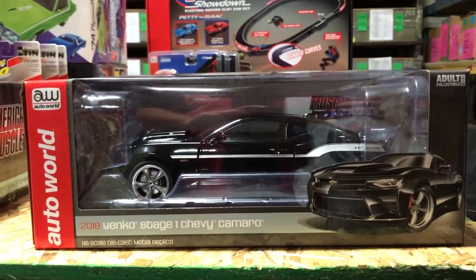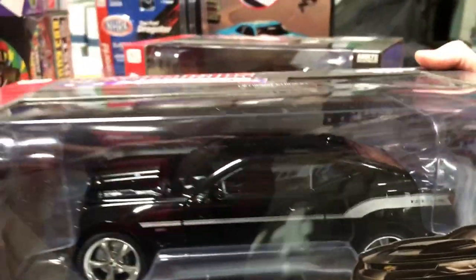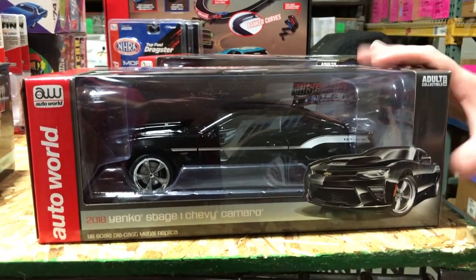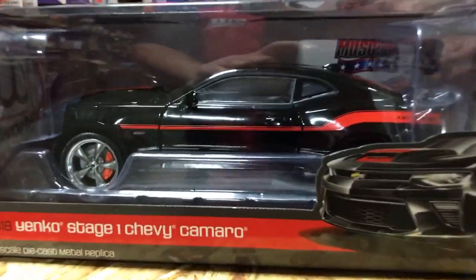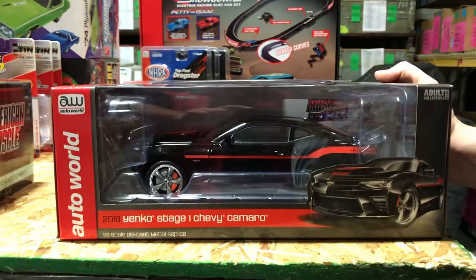Lastly in 1/18, we have two versions of the 2018 Yenko Stage 1 Chevy Camaro. Version one is in black with silver Yenko striping, Yenko wheels, and a cowled hood with fully detailed engine. The second is a limited edition in black and red with red striping, red brake calipers, and the same cowled hood. That's everything for 1/18 scale.